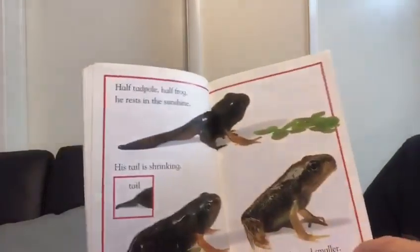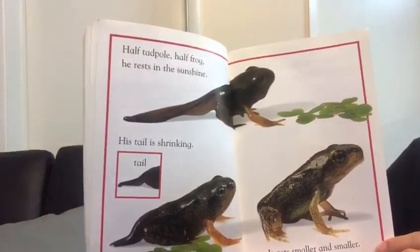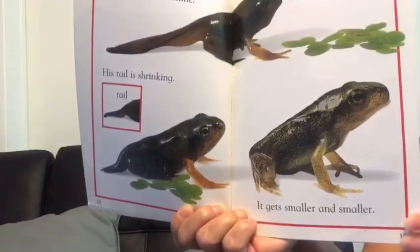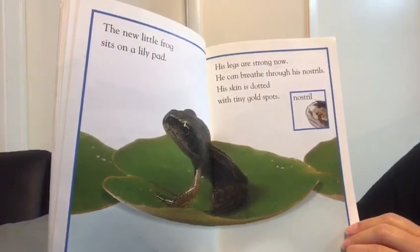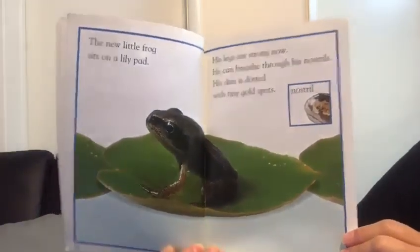Half tadpole, half frog — he rests in the sunshine. His tail is shrinking; it gets smaller and smaller. The new little frog sits on a lily pad. His legs are strong now. He can breathe through the nostrils. His skin is dotted with tiny gold spots.